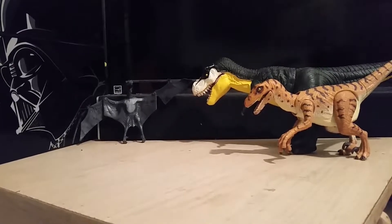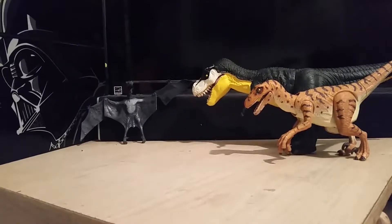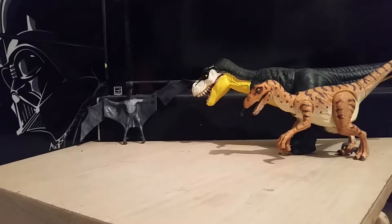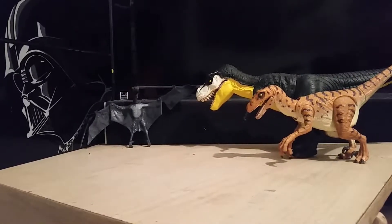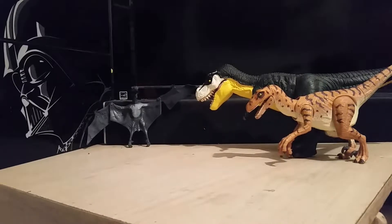Hello everyone, Jurassic Man here today, and I will be reviewing the first NECA product I ever have, and probably not the last, which is the NECA 2014 Godzilla.